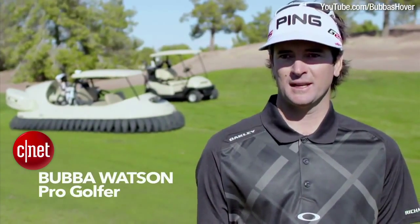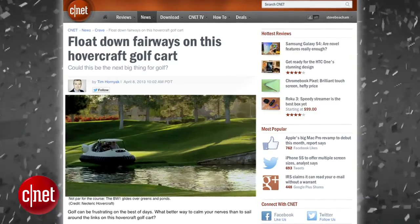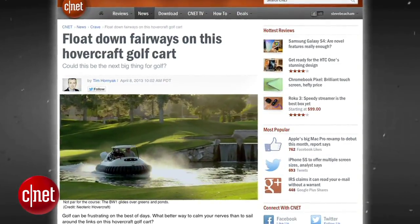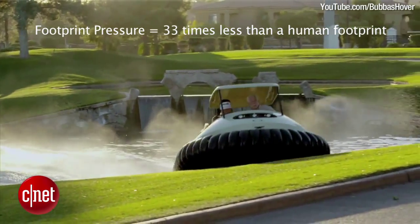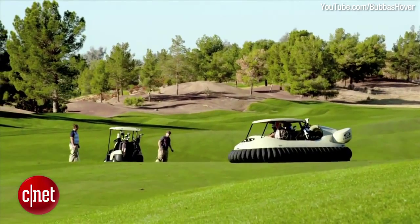2012 Masters Champion Bubba Watson and his sponsor Oakley teamed up with Neoteric Hovercraft to build a hovercraft golf cart. The BW-1 has a footprint pressure of 33 times less than a human footprint, leaving relatively little impact on the golf course.